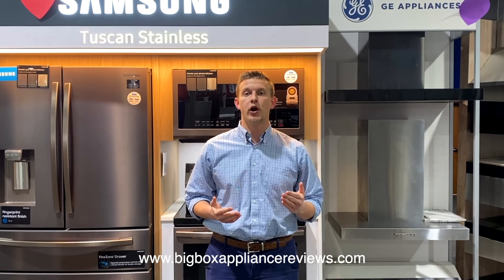Buying a major home appliance is an important decision and a big purchase. It's important to know before you go. Make sure you visit www.bigboxappliancereview.com.